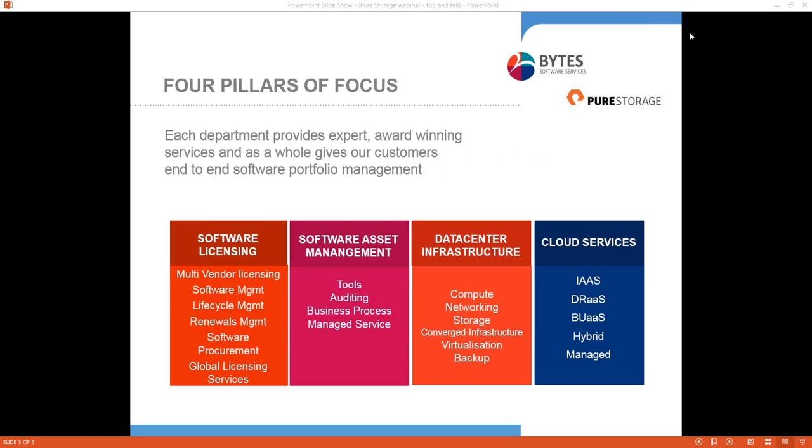Thank you Amy, and welcome everybody. Thank you for taking some time out this morning to listen to myself and Pure Storage talk about Flash and the drivers for Flash into the market. The slide in front of you gives an indication of the four pillars of focus from Bytes' perspective. Some of you mainly know us traditionally from our software licensing and software management perspective, and we are a market leader in those two pillars.